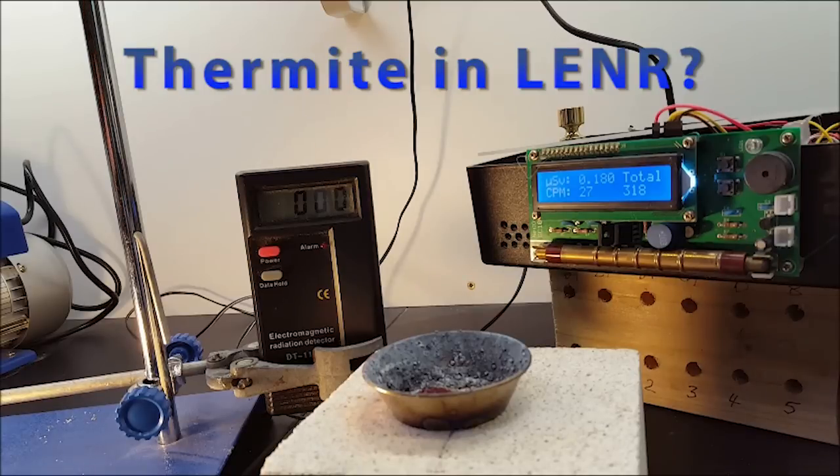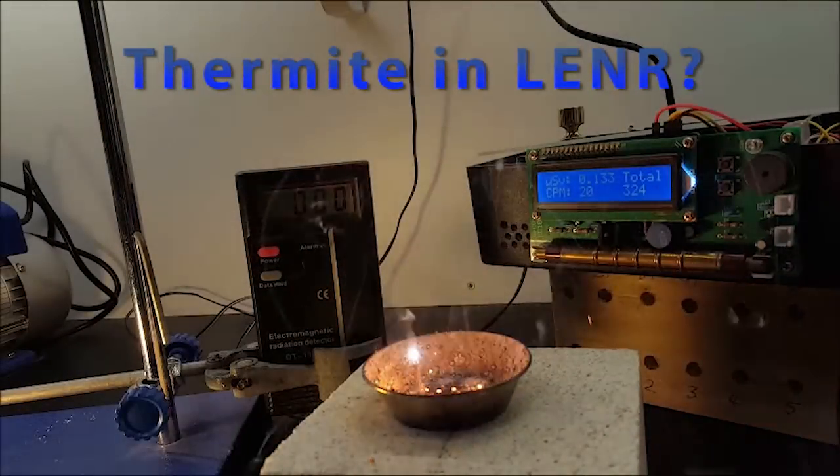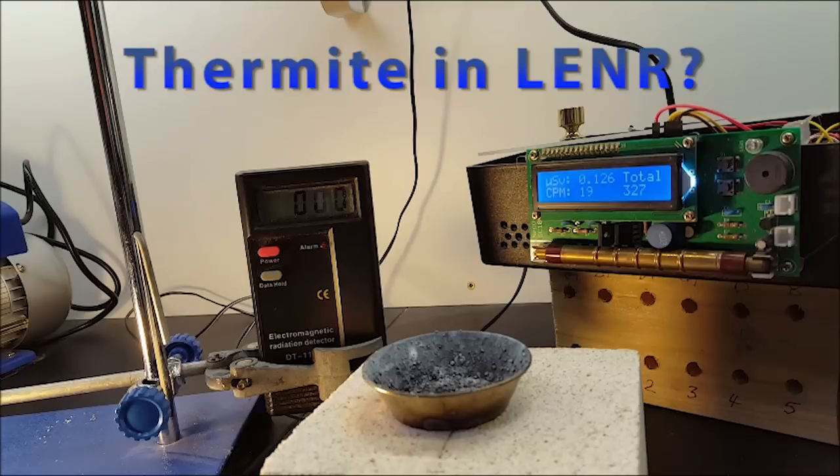If I were to bring that too near a power cable or something like that it would go absolutely crazy. So I want to now ignite the thermite — it's more fast thermite, about half a gram — and see what it does to both the Geiger counter and the RF detector. The answer is: not a lot.